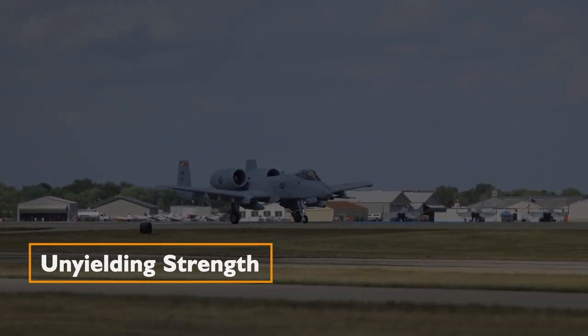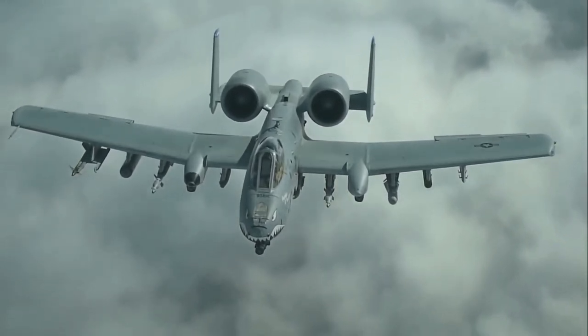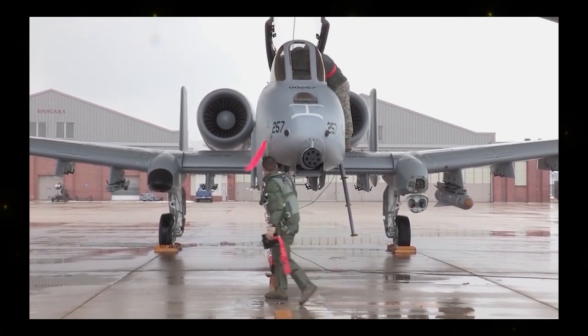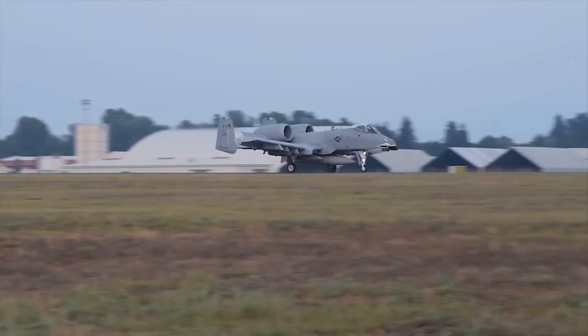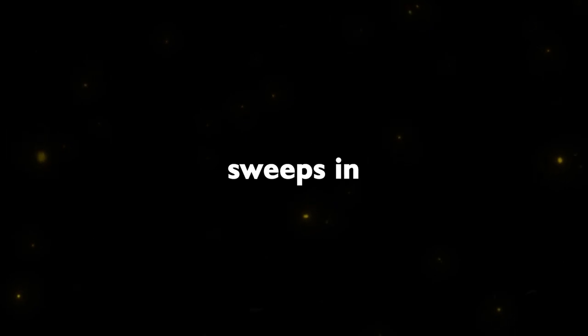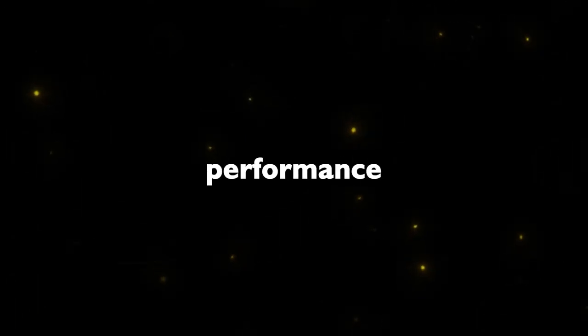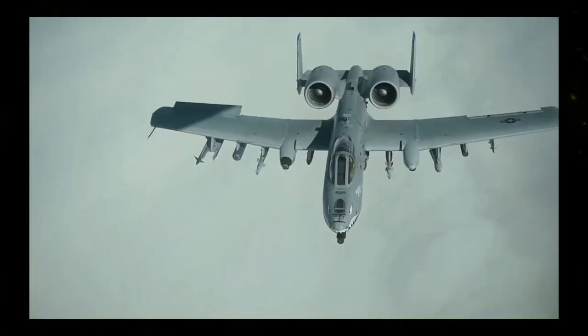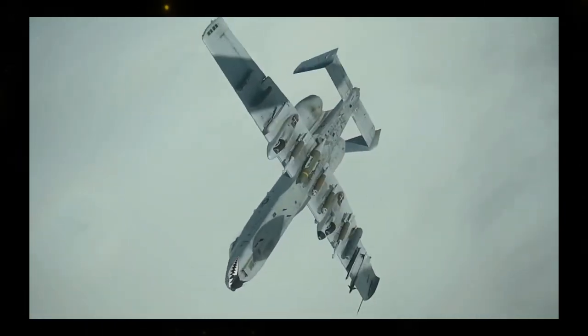Unyielding Strength: the A-10 Warthog isn't just about surviving — it's about thriving in the face of danger. It features a double-redundant hydraulic flight system, meaning it has two independent systems. In the event of a hydraulic system failure, a mechanical backup sweeps in to keep the aircraft performing. This level of resilience is a testament to the A-10's unyielding strength in the skies.